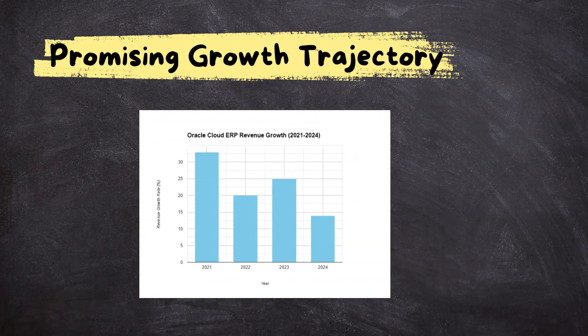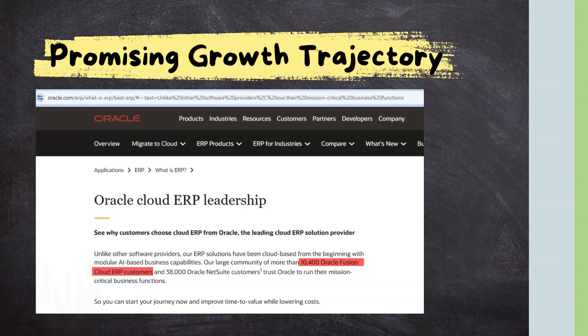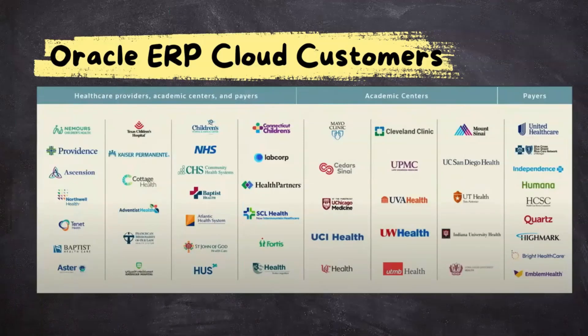The main reason behind the demand for Oracle Cloud ERP is businesses shifting towards cloud-based solutions, which are scalable and flexible. Officially, over 10,000 customers have either migrated or are in the process of migrating to Oracle Cloud ERP. This aligns perfectly with the revenue growth we discussed. Here are some of the popular businesses using Oracle Cloud ERP applications.